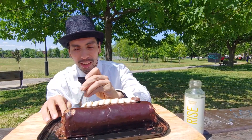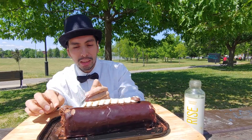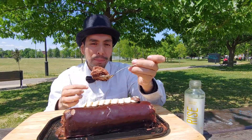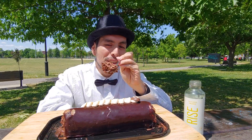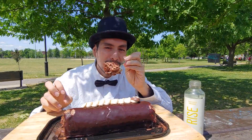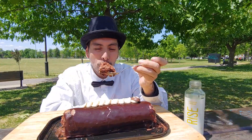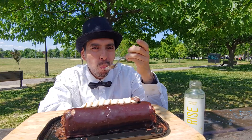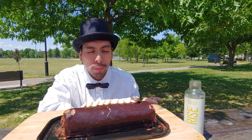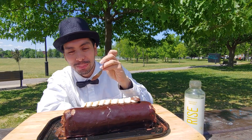That looks quite fluffy, and almost like a very freshly baked muffin inside, but it's a cake — it's a cold cake.